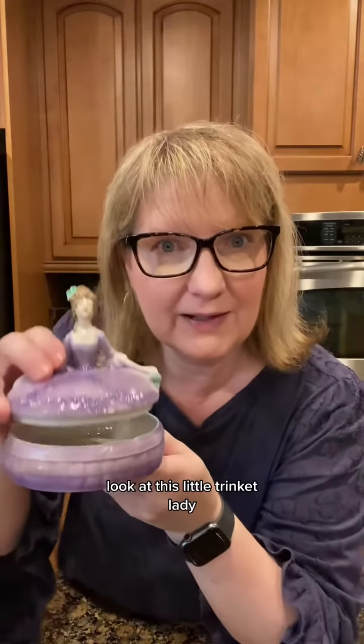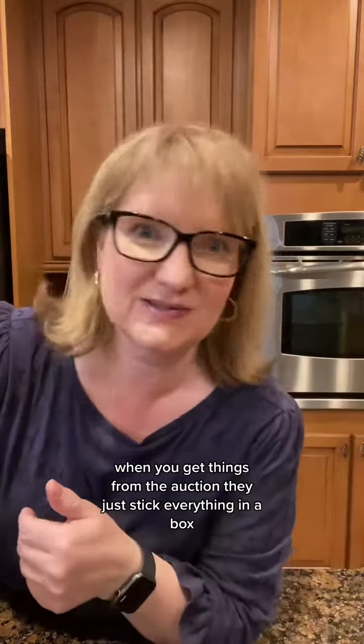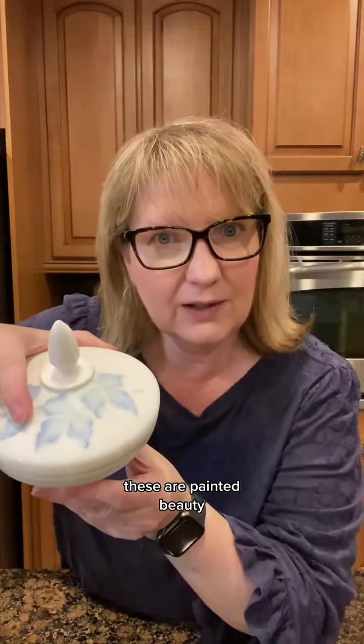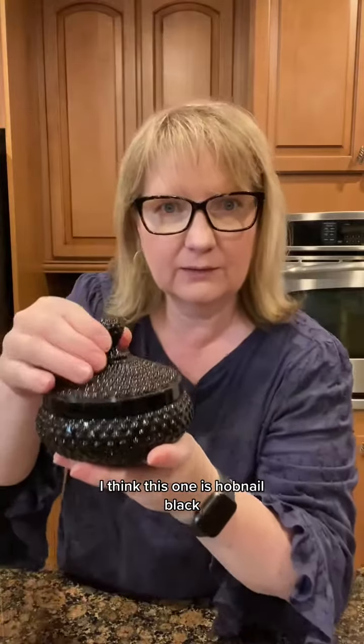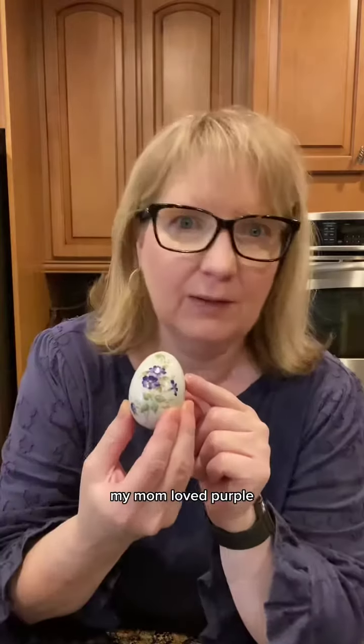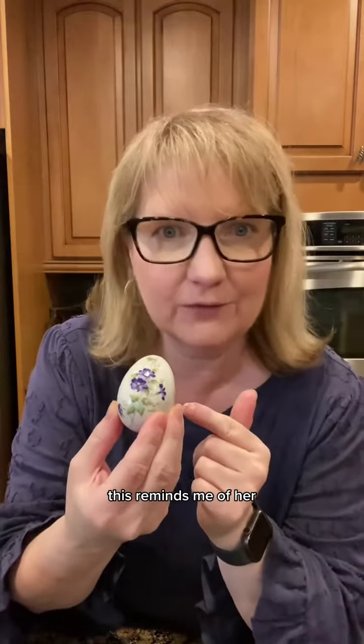Look at this little trinket lady! When you get things from the auction, they just stick everything in a box and you pray it's not broken. He's a painted beauty. I think this one is hobnail black. And there's a surprise inside!